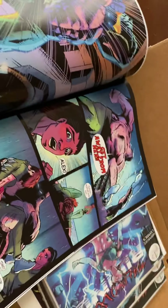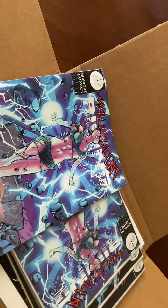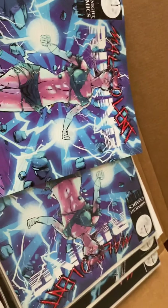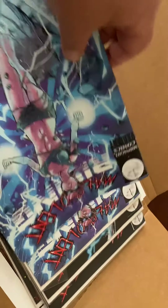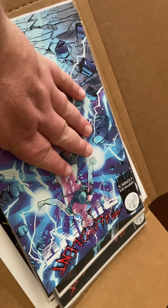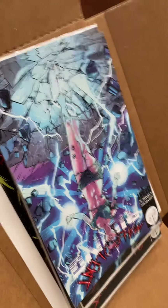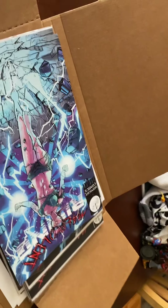Everything came out looking really, really sharp. I'm really happy with it — I hope you guys will give it a chance. It's currently funding in demand on Indiegogo. I'm really proud of this. This is issue four of six — it's a mini series, so you're not getting into a big ongoing commitment here.